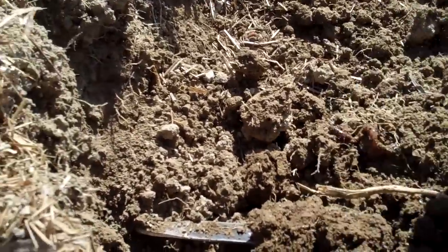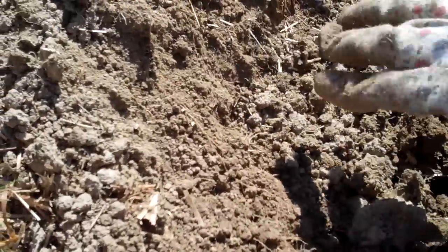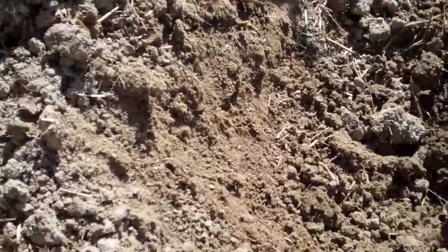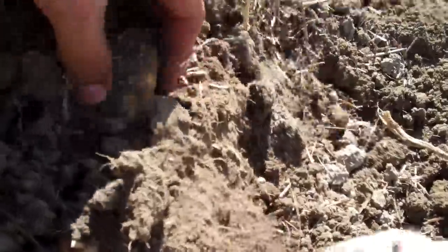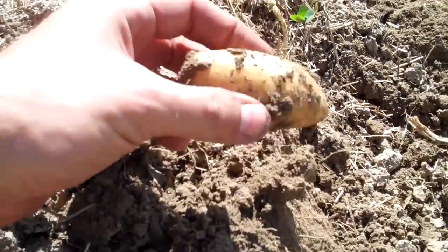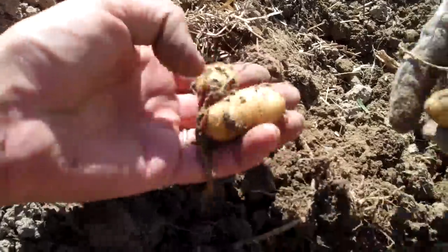It's kind of fun — it's sort of like a treasure hunt. You go into the mound here where we had our potatoes and sort of dig around with your fingers or a digging fork, and eventually, hopefully, we find one right here. These are fingerling potatoes and they just pop right out of the ground like that.